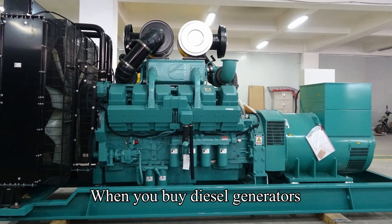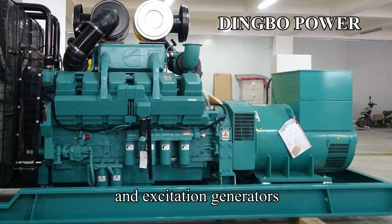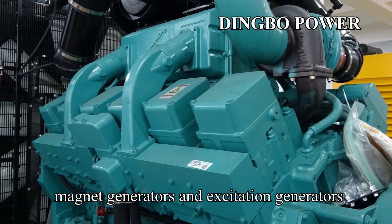When you buy diesel generators, you will encounter permanent magnet generators and excitation generators. What is the difference between permanent magnet generators and excitation generators?